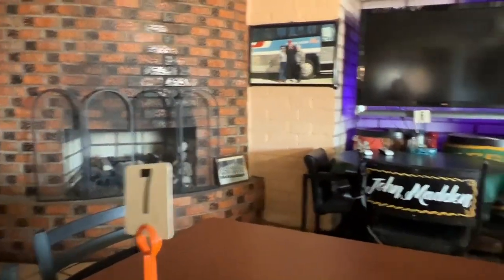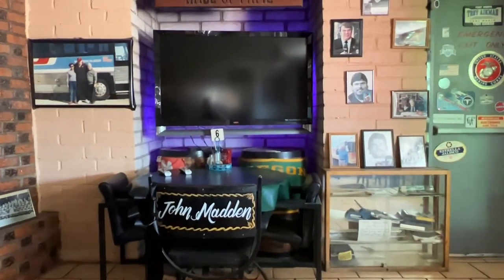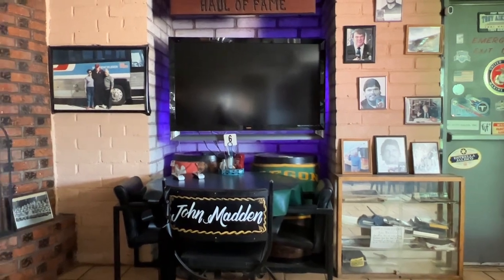Here we are for breakfast in Van Horn, Texas — hey, that rhymed! At Chewy's Restaurant, table number seven, my favorite number — John Madden Hall of Fame. And Kevin, what are you having? Just eggs and beans and rice. Thank you, sir.